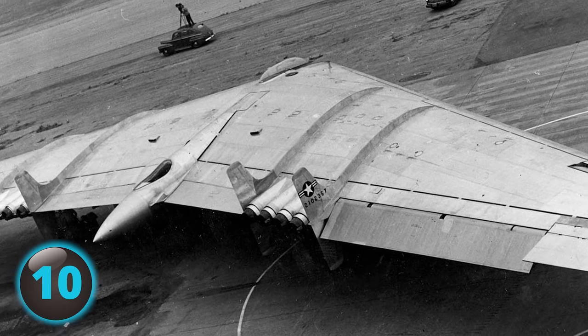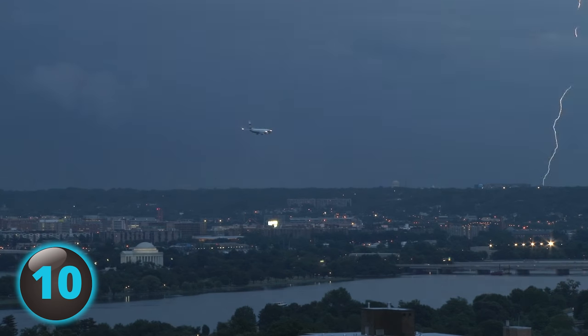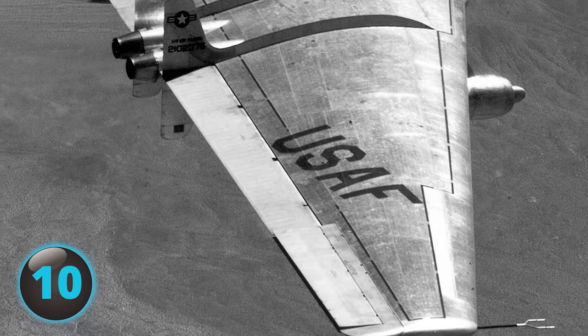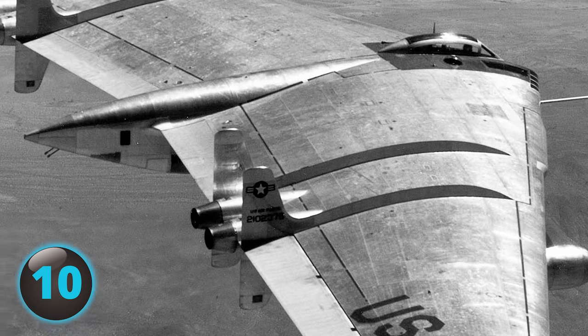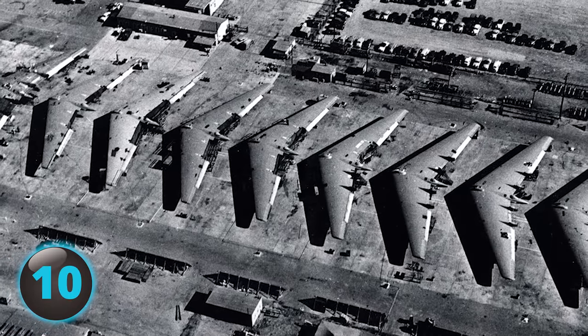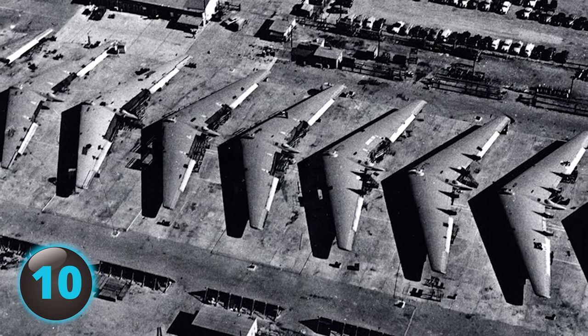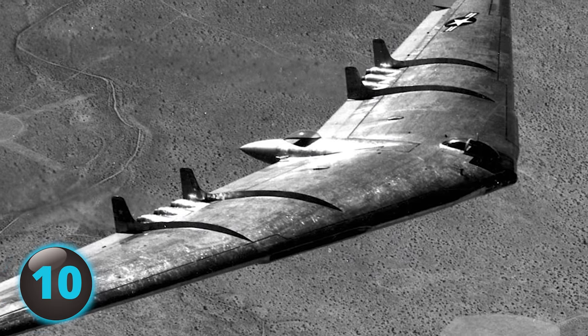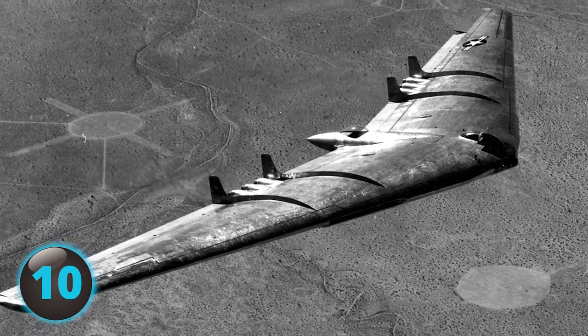While YB-49 No. 1 aircraft kept flying test runs, it too came to an unfortunate end on Wednesday, March 15, 1950, after a high-speed mishap that the crew thankfully survived, but the aircraft did not. Since the cancellation of all government flying wing contracts in the 1950s, the technology has caught up and converged to make the forward-thinking flying wing concept viable and in use today.